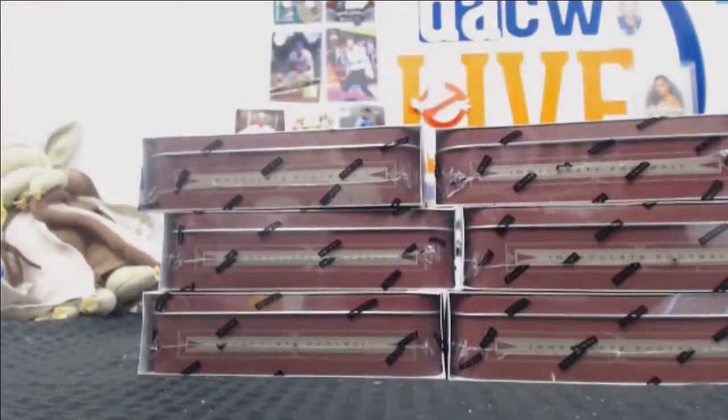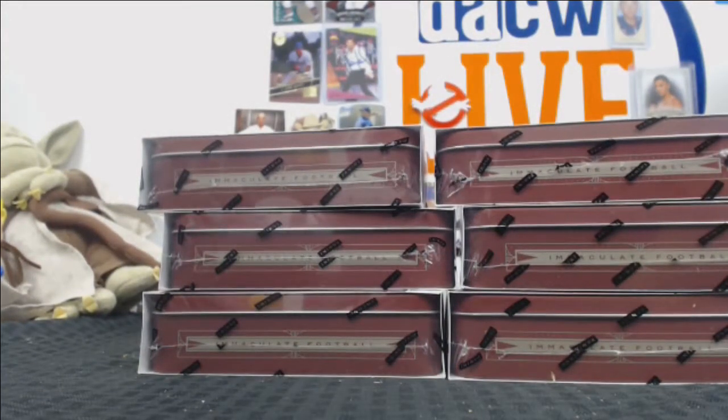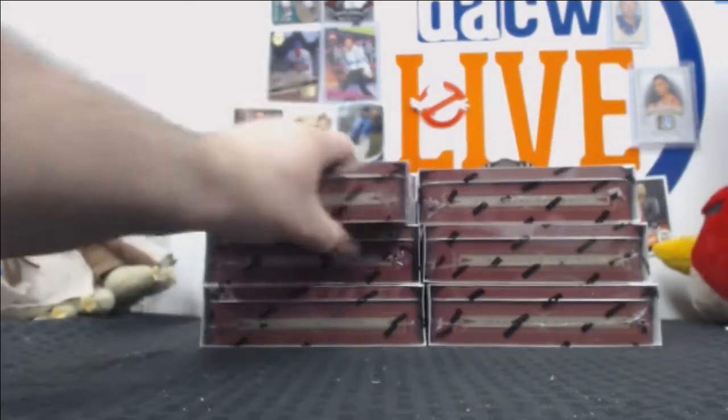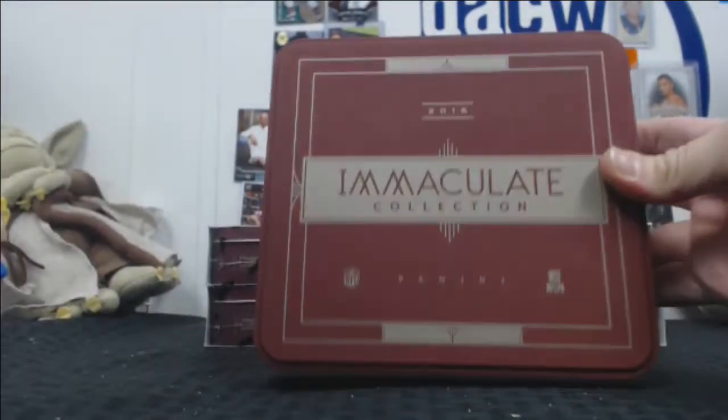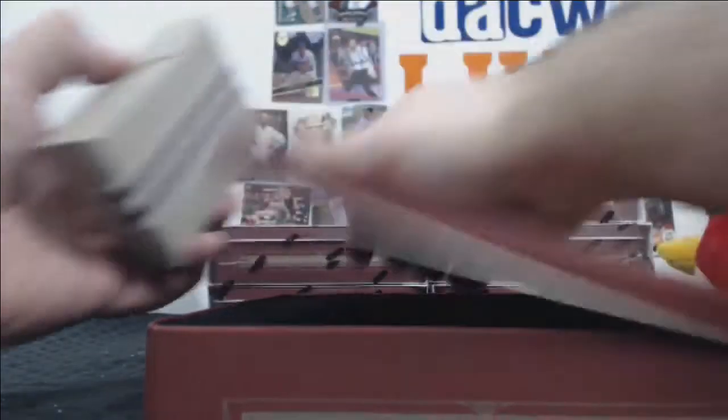Do you want all the tins that come with Immaculate, or just the cards? Just let us know. There it is.